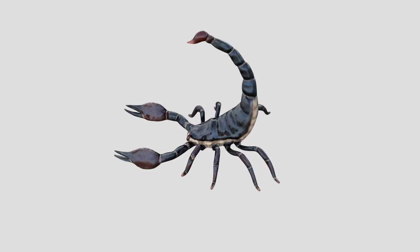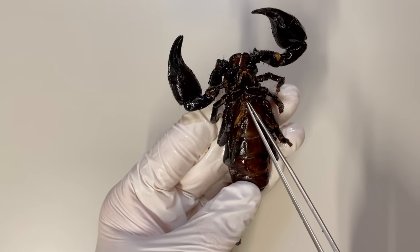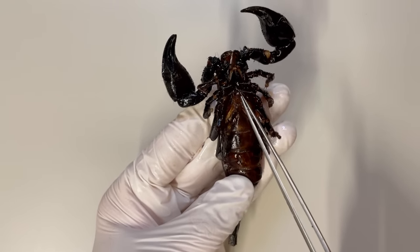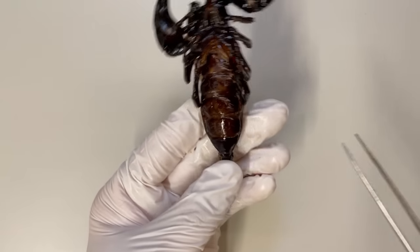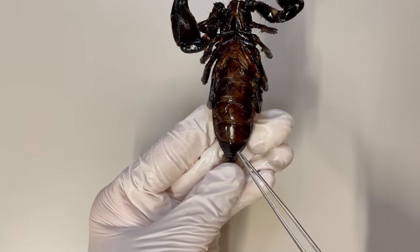It's truly remarkable. Furthermore, on the upper part of the pectines there's a genital operculum, and below the preabdomen there are openings called stigmata. Scorpions use these structures to draw in air for respiration.